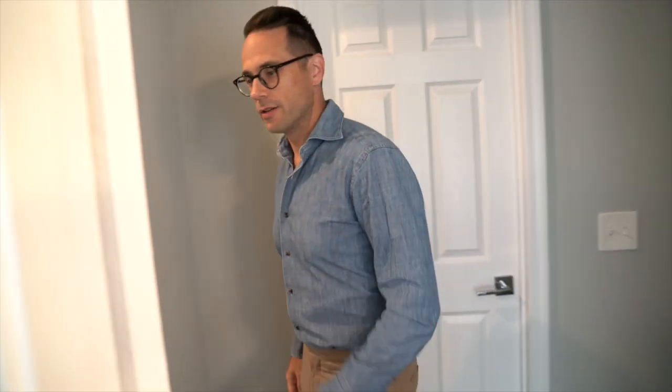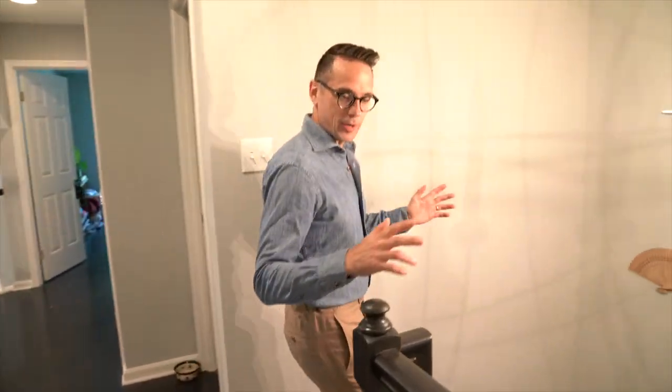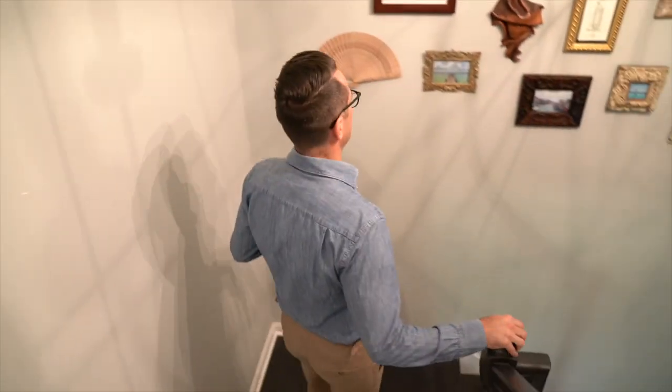Dressed and ready to go. Now is the point that we would do some tag teaming — Robin and I — going back down.